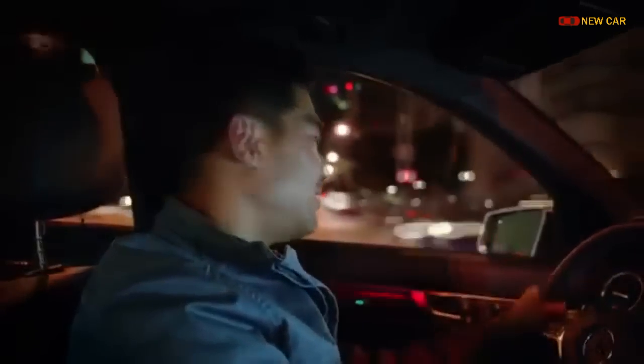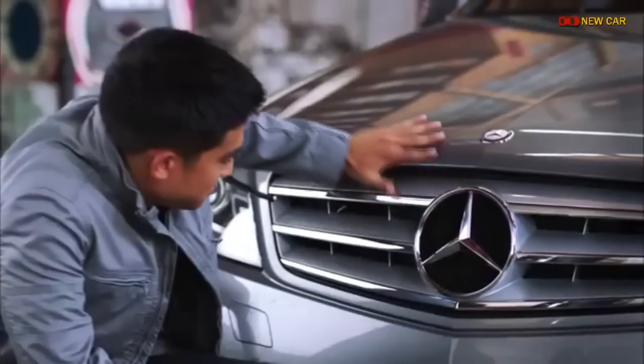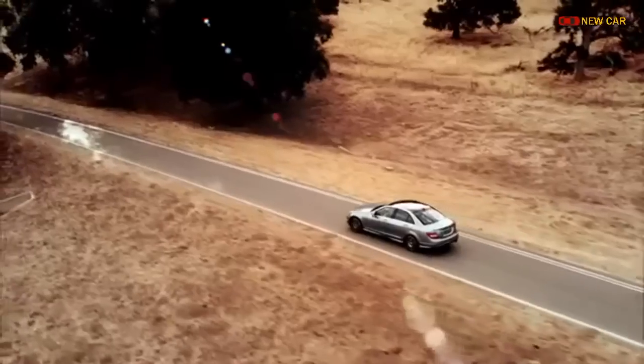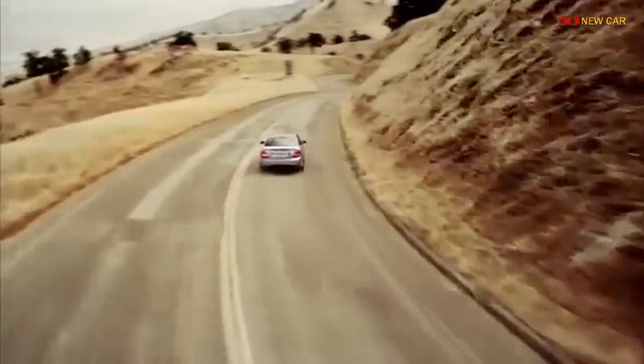How can you not check this car out? Perhaps this all explains why the C-Class has retained such a high residual value. Well, that was a quick look at the C-Class. You can visit MBUSA.com to configure yours, or stop by your authorized Mercedes-Benz dealer to experience this and any other Mercedes-Benz in person. Thank you.